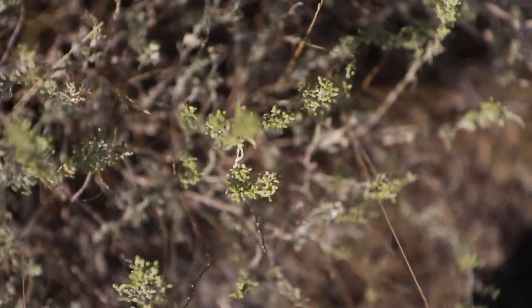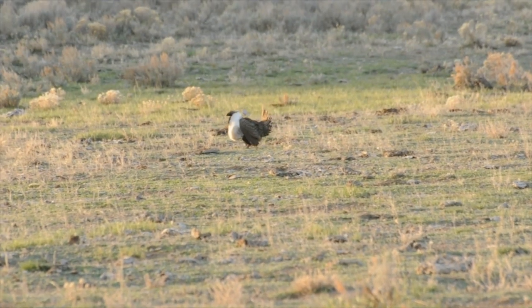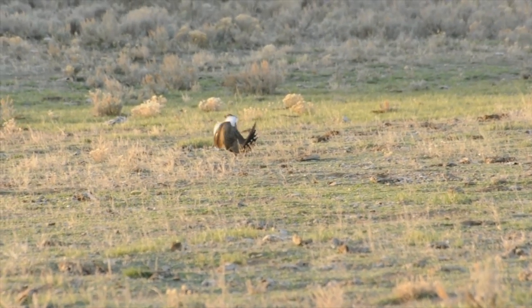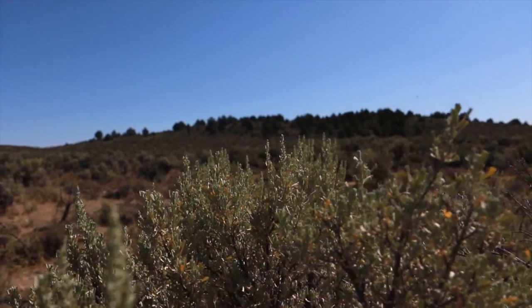It's an incredibly important landscape. It's home to 350 species of plants and animals. It's also home to multiple use lands that the Bureau of Land Management administers — lands that are used for livestock grazing and for recreation.